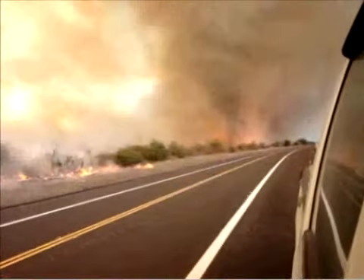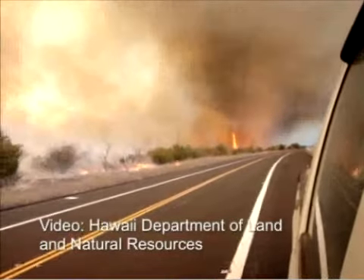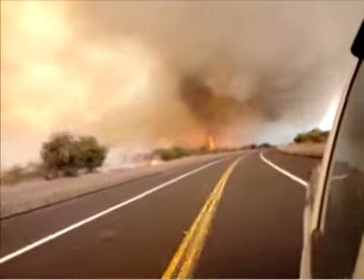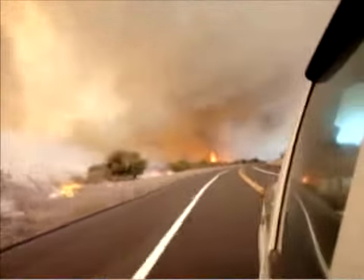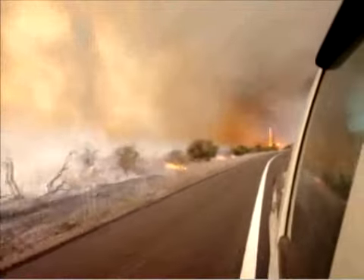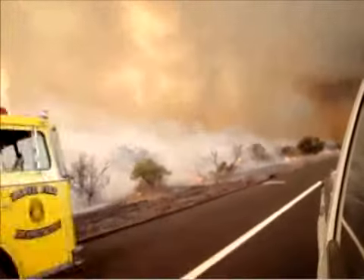In the video, this fire whirl started with a narrow column of fire in the center of a small dust tornado. Then the tornado gets bigger and the fire grows. In the end of the video, the fire sort of explodes to be much larger and more dangerous. As the fire truck drives away, you can see the enormity of the fire.